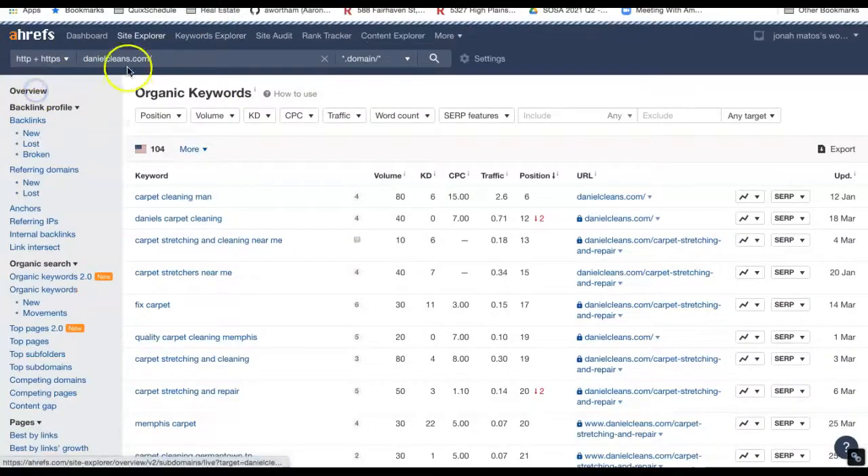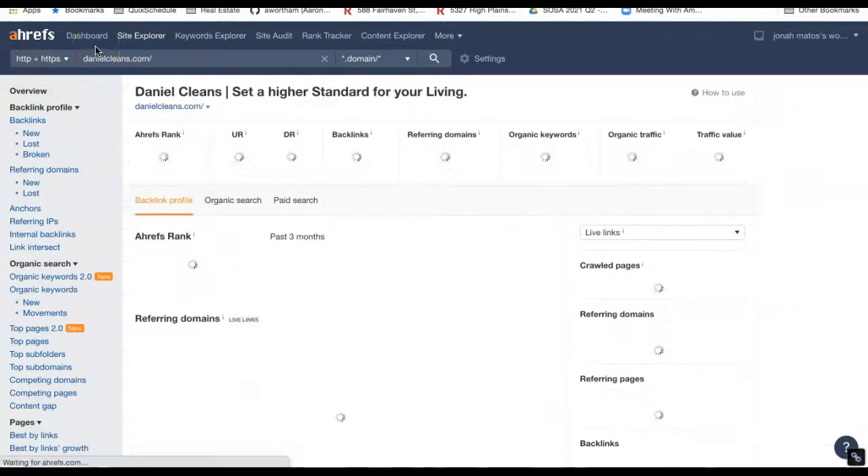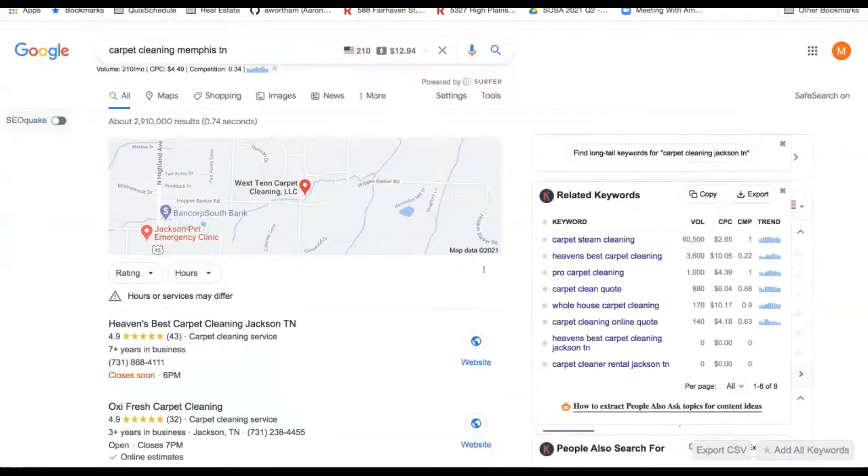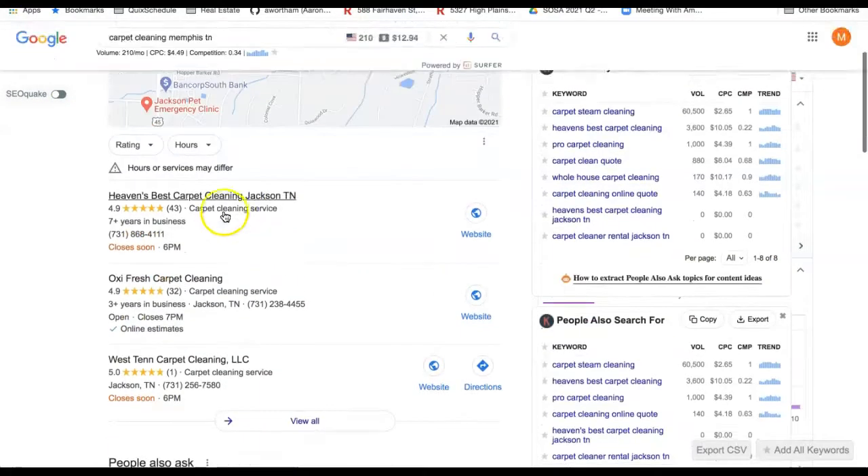I'm going to take you here to this site called Ahrefs, and it kind of gives me a breakdown about how you're doing overall on the internet. I see that you're getting a lot of citations, which is a good thing. However, you're not currently ranking on a basic Google search on page one. If I type in carpet cleaning in Tennessee, I come here and there are three results in the top spots. Those three are going to get the most business just because they're visible. And to outrank them, you need to have more citations.